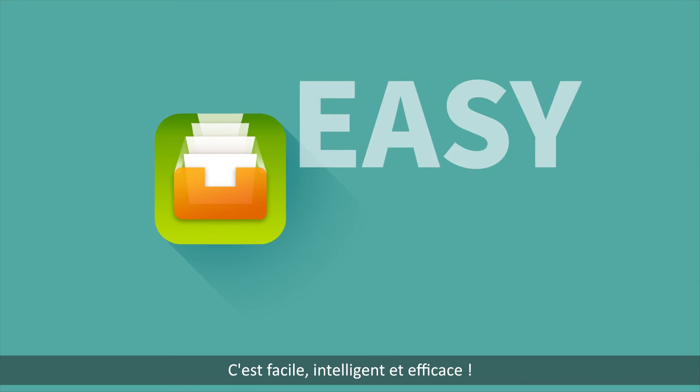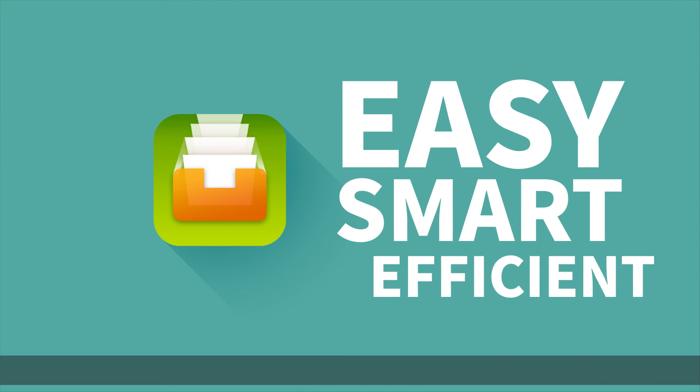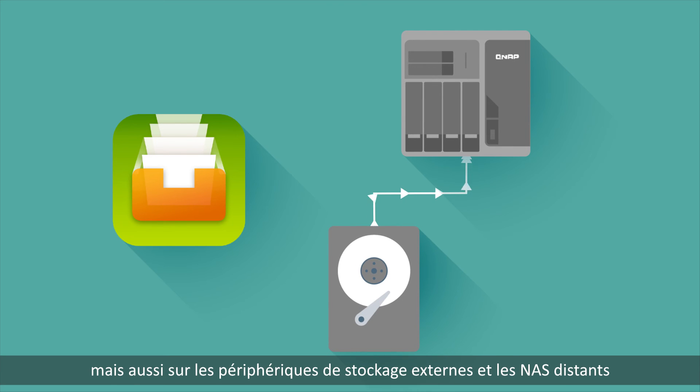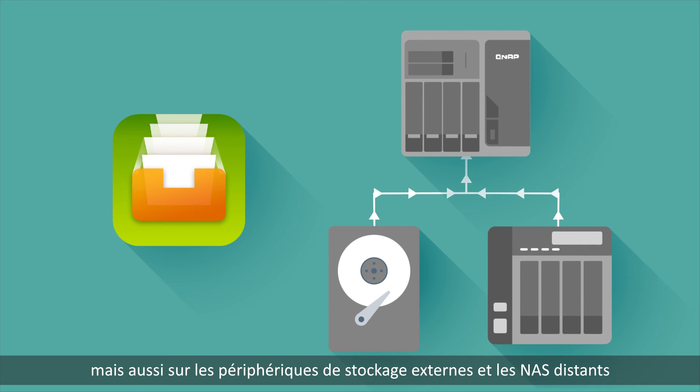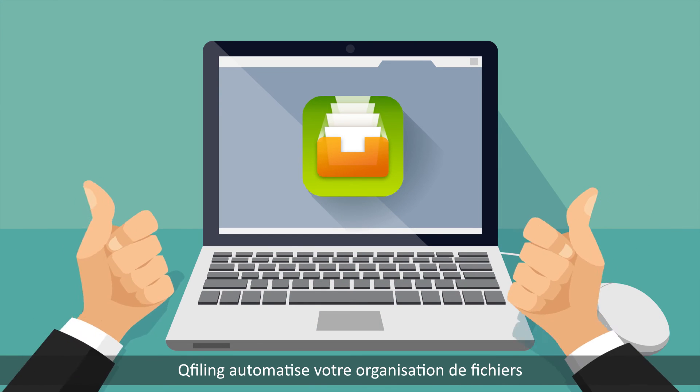It's easy, smart and efficient. You can also find needed files more easily. QFiling not only works on your local NAS, but also across external storage devices and remote NAS units. QFiling automates your file organization.